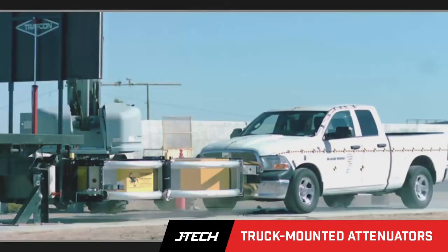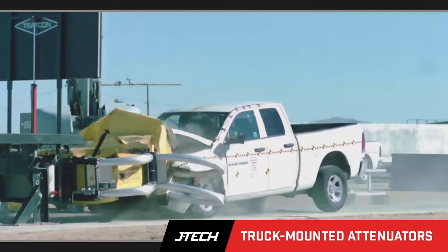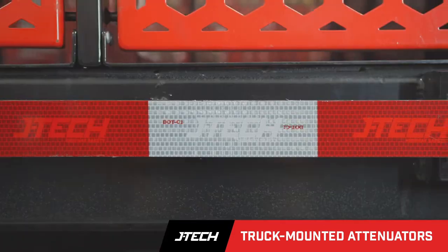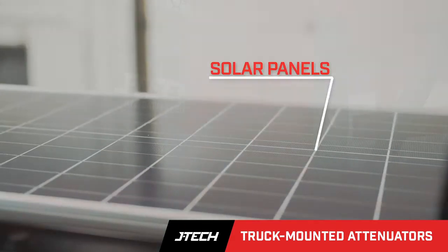Crash trucks that protect today's highway workers like nothing else, and we're constantly improving our TMA trucks by introducing features and options that not only improve safety but make them more efficient and easier to use.